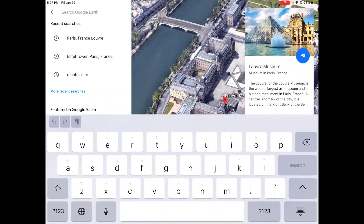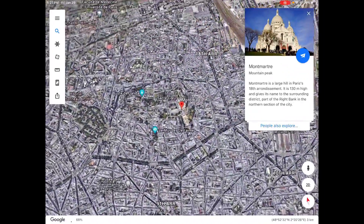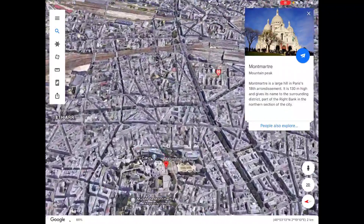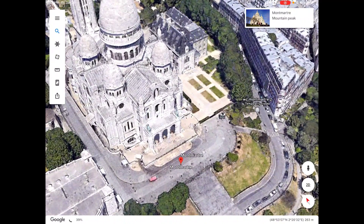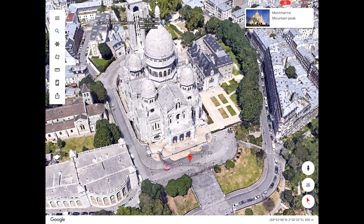The third place is Montmartre. It is four hundred and thirty feet high. Montmartre is full of charm. Montmartre is a hill in the northern part of Paris. It is the highest point in the city. Montmartre is 3.4 miles away from the Eiffel Tower.